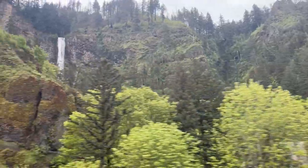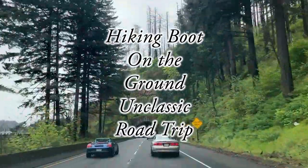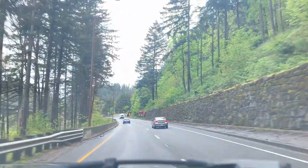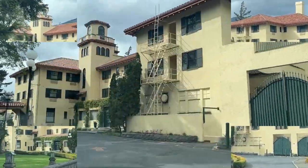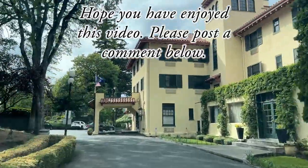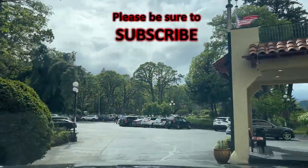Hiking boots on the ground and classic road trip. The last place I wanted to show you — the Columbia Gorge Hotel. It's found in Hood River, and it preserves the Jazz Age elegance. Hope you have enjoyed this video. Please post a comment below and share my videos with your friends and family.